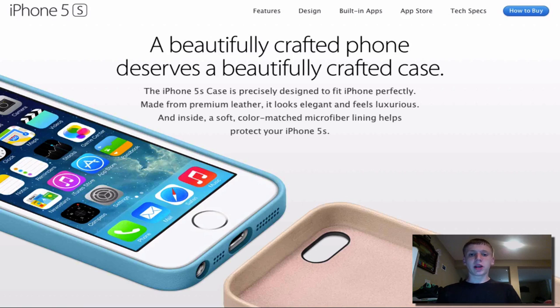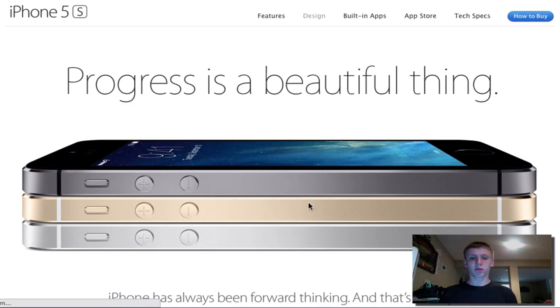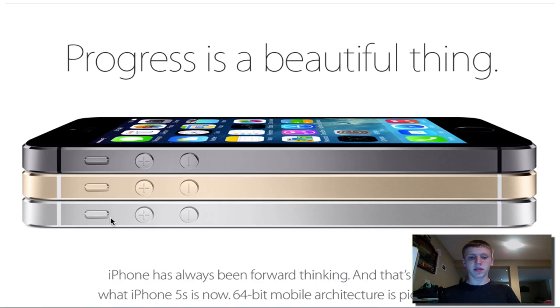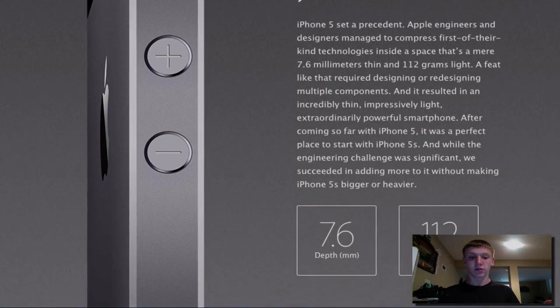iOS 7 will be available right as you start up the phone. Looking at the iPhone 5s cases — Apple decided to put out their own cases. They've done smart covers and docks, but today they came out with their own leather cases. They're $40 a piece which is a little pricey, but I'm definitely going to get a blue one to go with my gold iPhone 5s. Here you can see the three phones lined up: space gray on top, gold in the middle, and silver on the bottom.